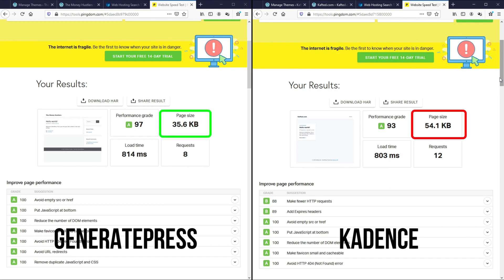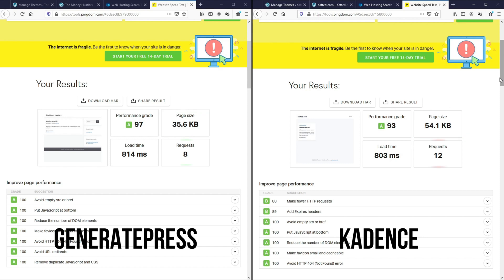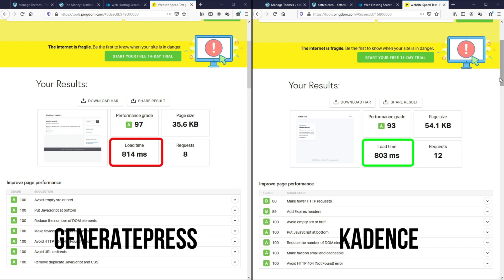Off the bat, we can see that GeneratePress has a smaller page size and fewer requests than Cadence. Generally, the site with more requests should load slower, but in this case the Cadence theme seems to load faster than GeneratePress. So now the next thing we want to do is to test the speed performance when we create a page with elements, because we can't only rely on blank installs to tell which is better.